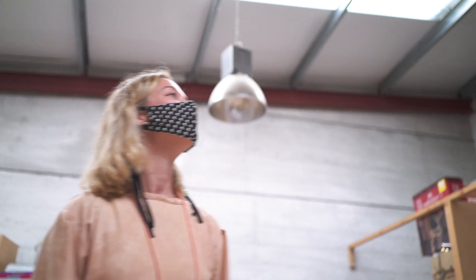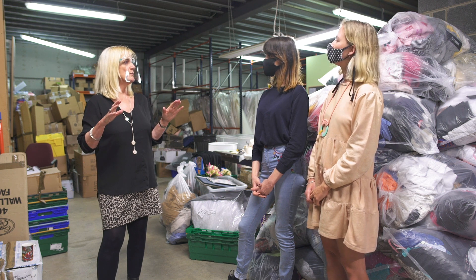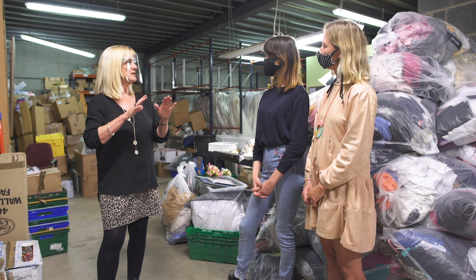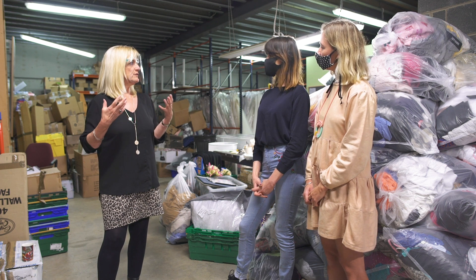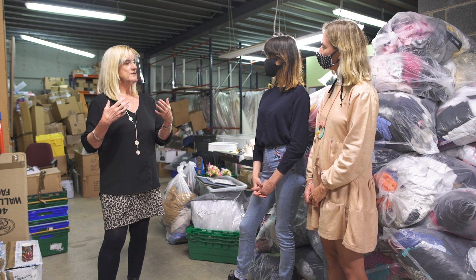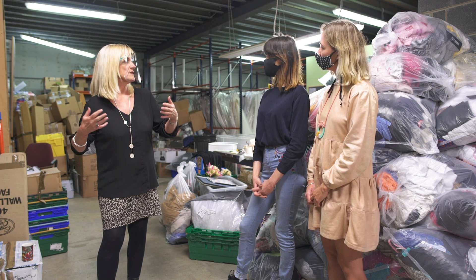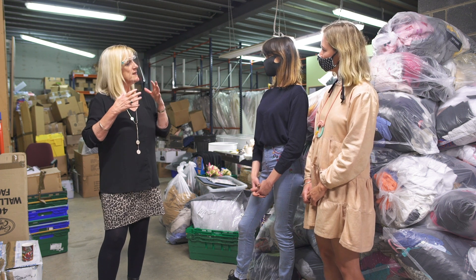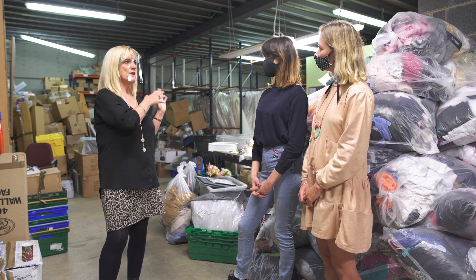We quarantine all stock for 72 hours before we touch it at all, due to COVID. So we have a waiting process so everything is absolutely safe. Items would be on the sales floor for around a week, and we then take off items that haven't sold well because we have a new influx of items coming all the time. We re-sort the stock again and say, well, that didn't work in this shop but maybe it will work in that shop.